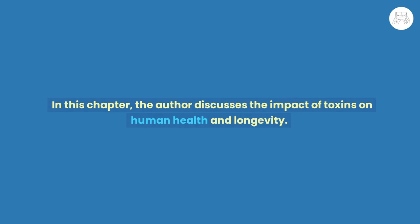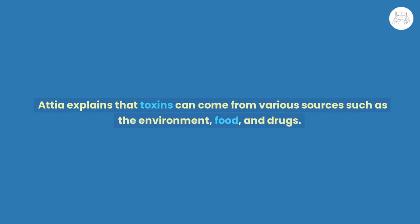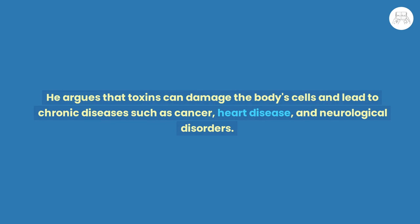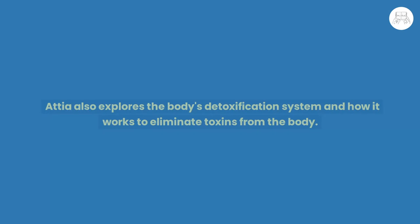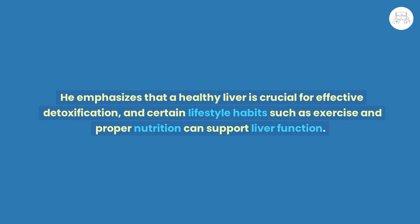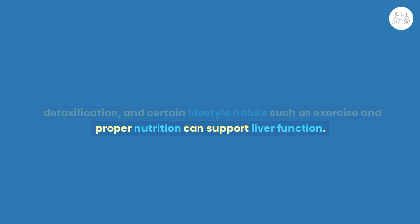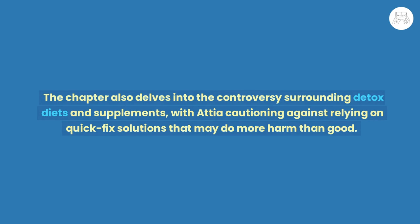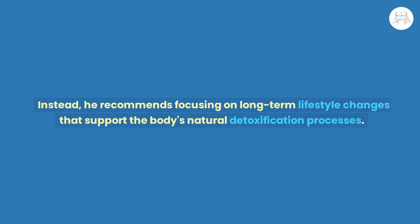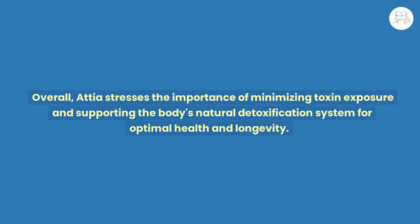Chapter 12: The Role of Toxins. The author discusses the impact of toxins on human health and longevity. Attia explains that toxins can come from various sources such as the environment, food, and drugs, and can damage the body's cells, leading to chronic diseases such as cancer, heart disease, and neurological disorders. He explores the body's detoxification system and emphasizes that a healthy liver is crucial for effective detoxification, supported by exercise and proper nutrition. Attia cautions against relying on detox diets and quick-fix supplements, instead recommending long-term lifestyle changes that support the body's natural detoxification processes and minimize toxin exposure.